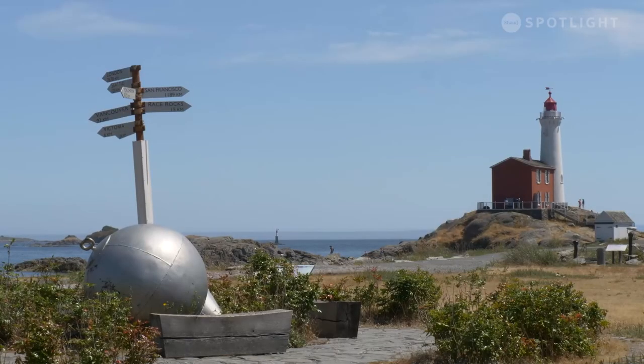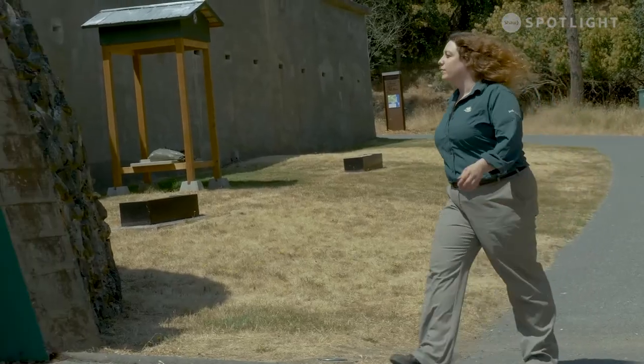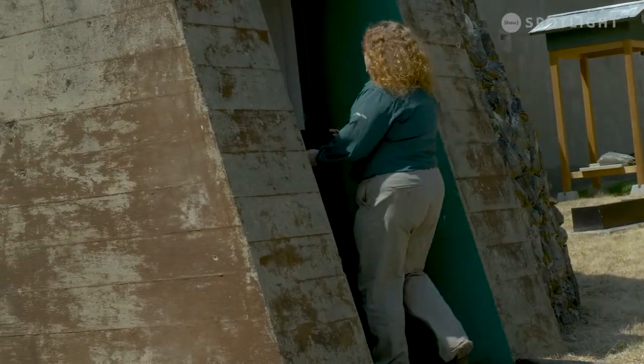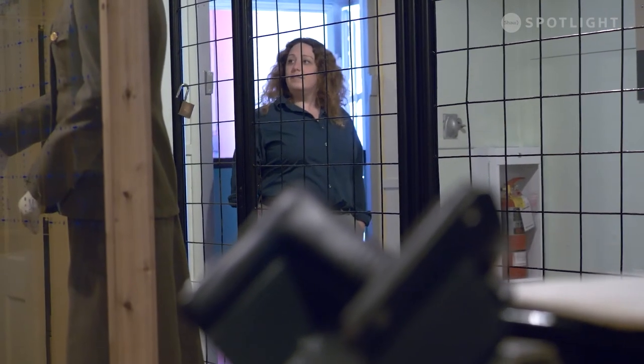If I had to choose my favorite part of Fort Rodd Hill, it's actually quite a difficult task. There's a lot of fun little niches and tunnels and stuff to explore here, but if I had to choose, it would probably be the Fortress Plotting Room. This is part of the fort that's relatively easy to miss — it was built late in World War II, added on to the side of Lower Battery, and it served as a bomb-proof, gas-proof underground communications area.